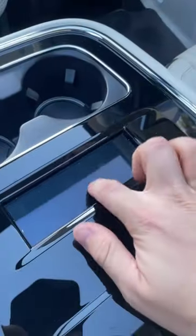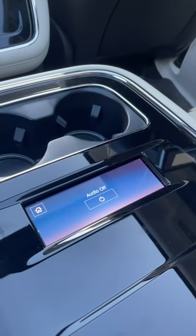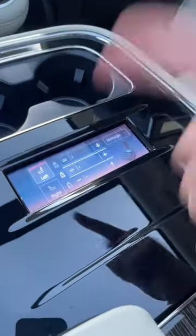But the coolest feature is this little screen. On the screen, you can control the audio in the car, your heated and ventilated seats, and even your massage seats.